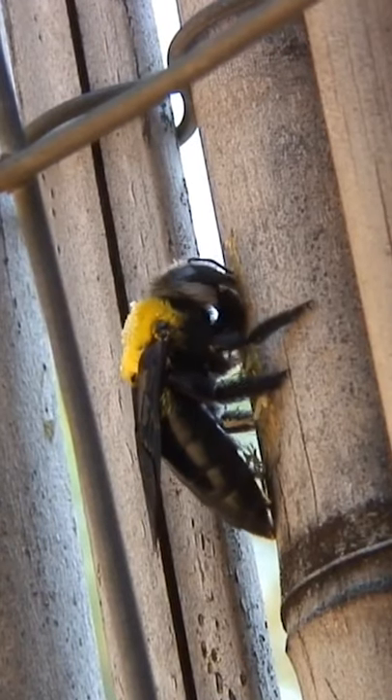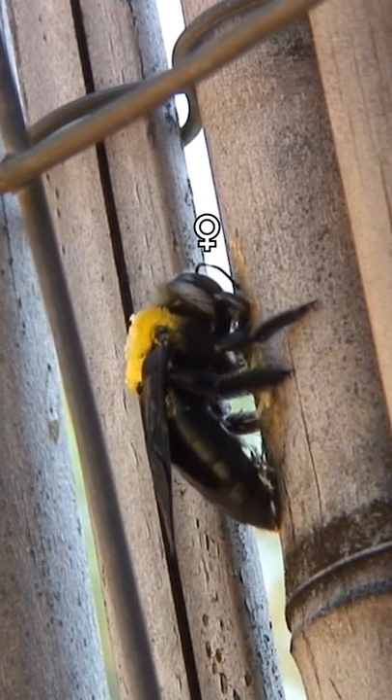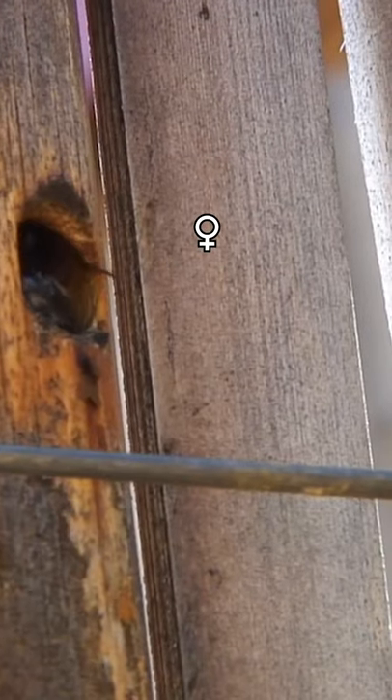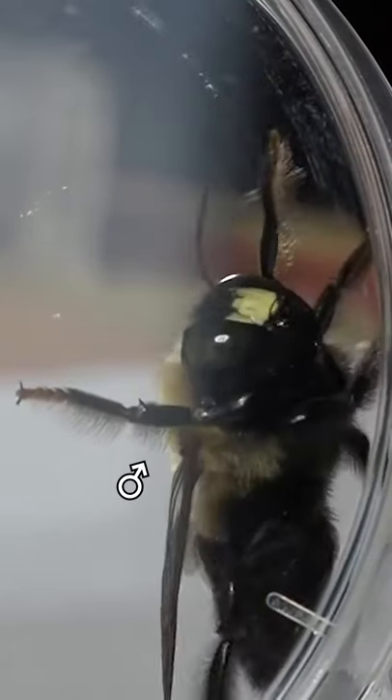The female workers bore small holes into unpainted or unsealed wood in which they lay their eggs. The female eggs are laid first and the male eggs second, so that in spring the males emerge from the nest first, ready to mate with the females once they come out.